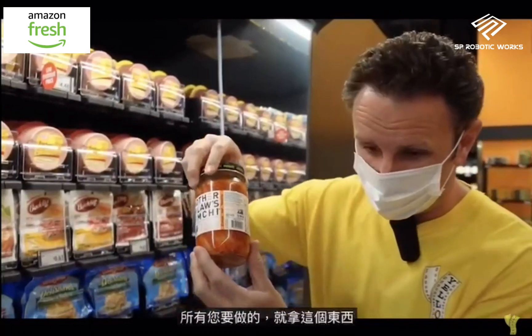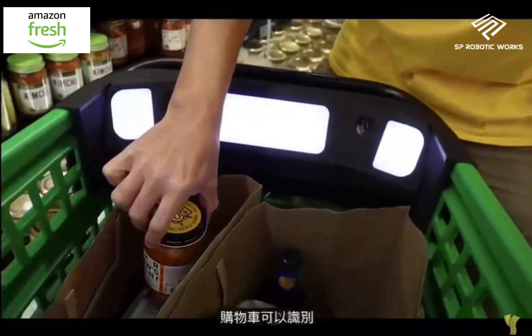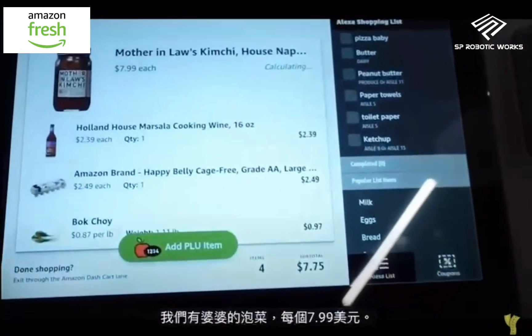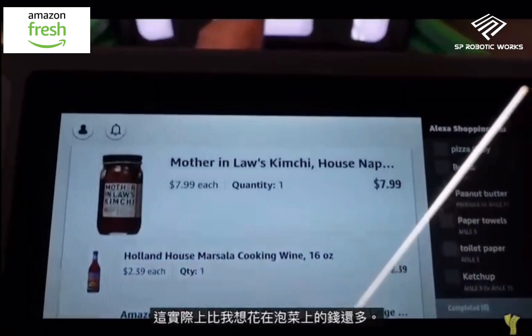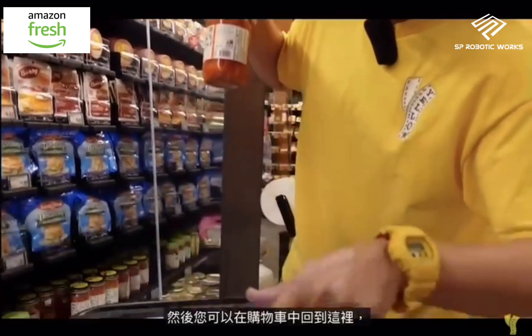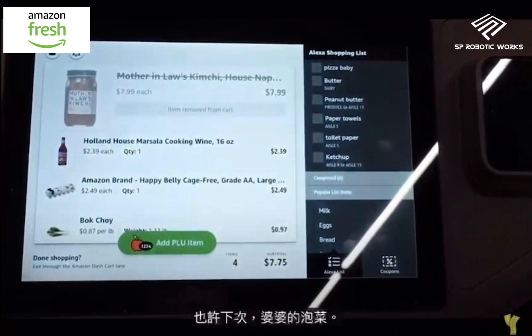To buy items that have a barcode, it's pretty easy — you just take the item and put it in the shopping cart. The cart recognizes it, and on the screen you can see: mother-in-law's kimchi, $7.99 each. When you take it out, it recognizes that too, and the screen shows: quantity one removed.